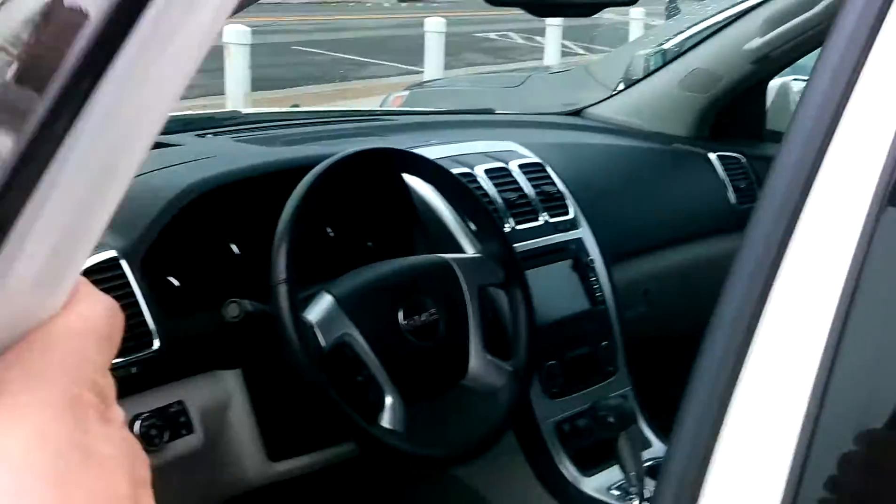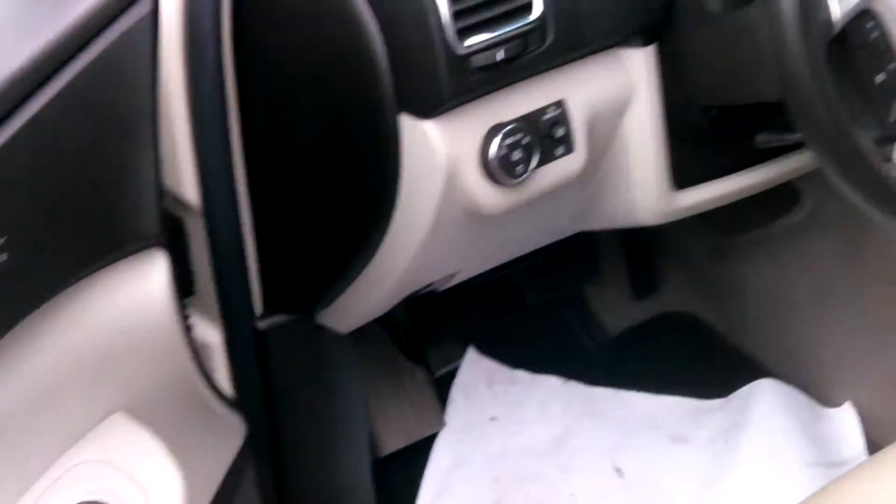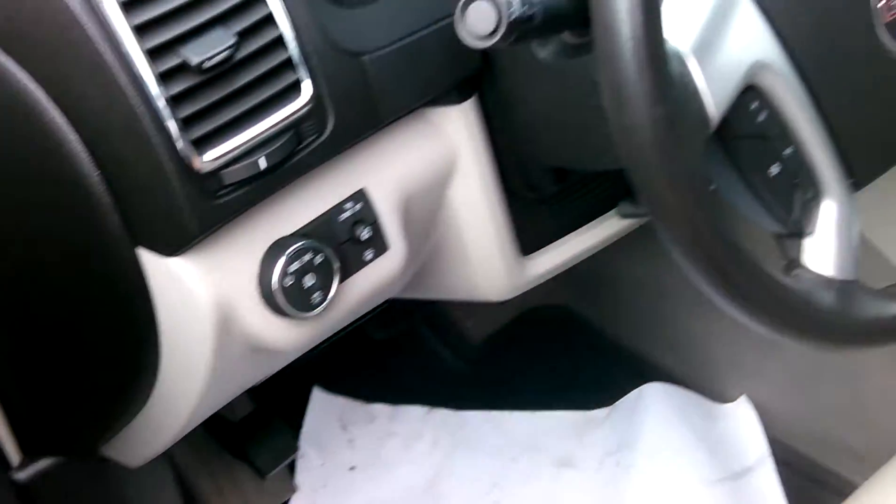All the fun stuff is on the inside here. It does have your memory seats, power windows, power door locks, power mirrors of course. Here is your fog light button to turn your fog lights on.